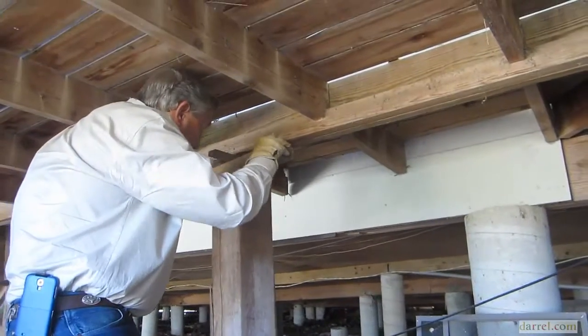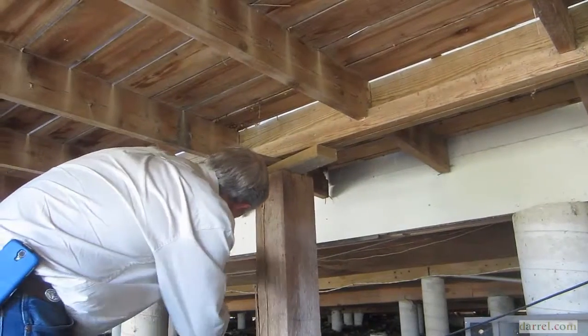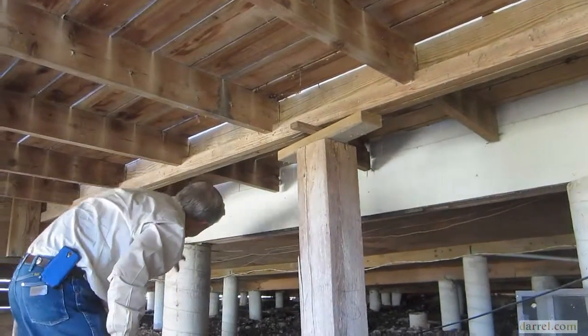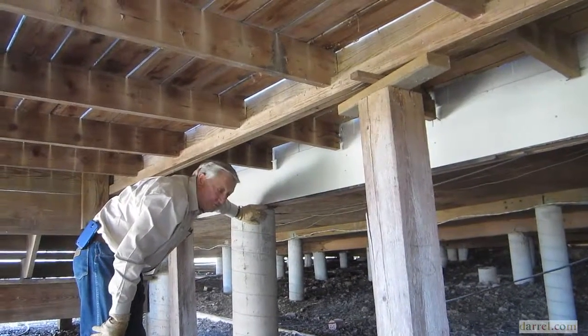Look here — here's our support post. It's not helping anything. You see this right here? This is where they've leveled it, and that's all there is to it.